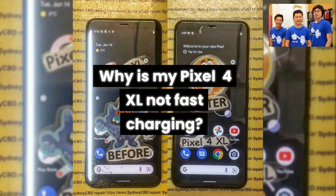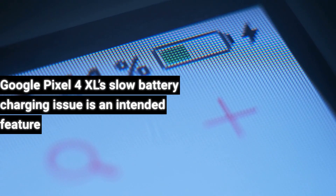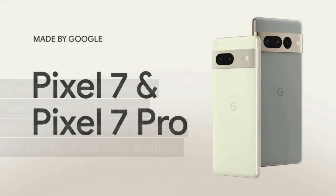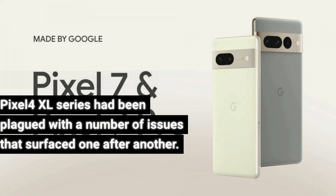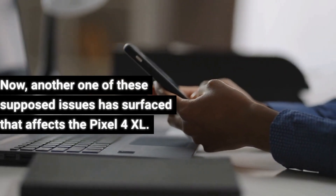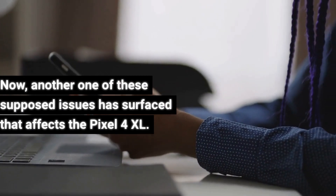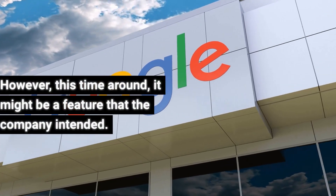Why is my Pixel 4 XL not fast charging? The Google Pixel 4 XL's slow battery charging issue is an intended feature. Since its launch, the Google Pixel 4 XL series had been plagued with a number of issues that surfaced one after another. Another one of these supposed issues has surfaced that affects the Pixel 4 XL. However, this time around, it might be a feature that the company intended.